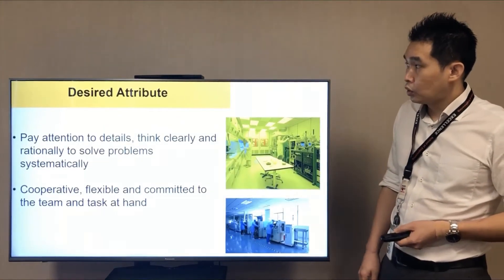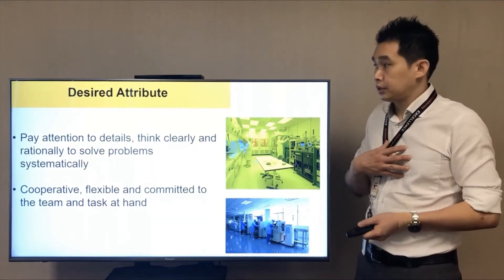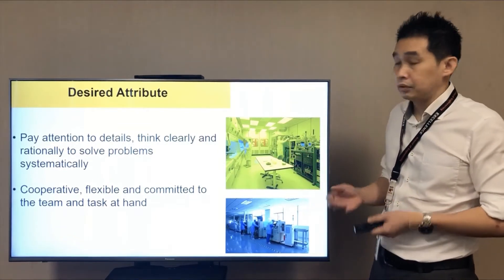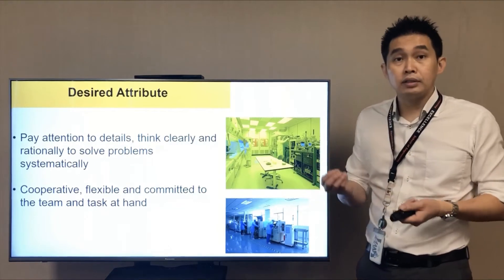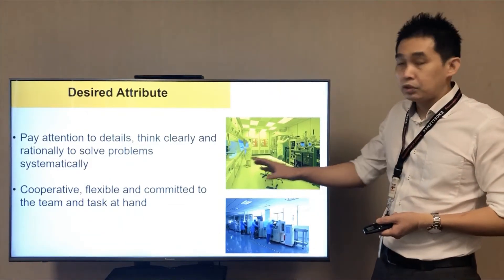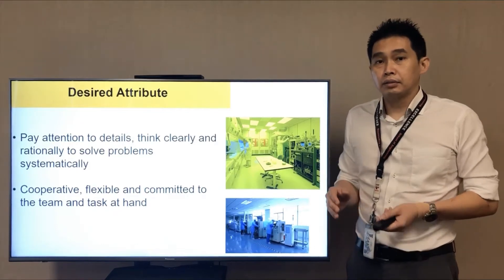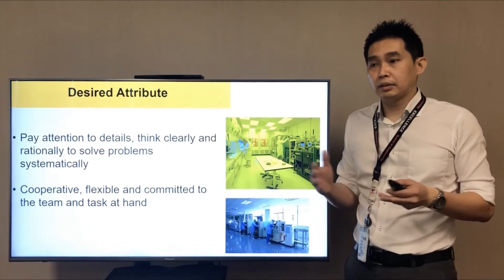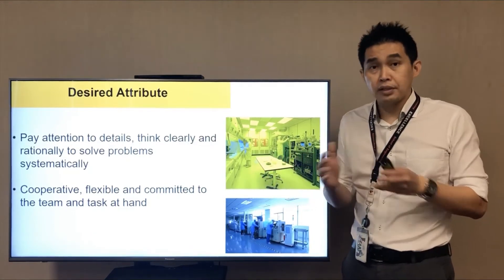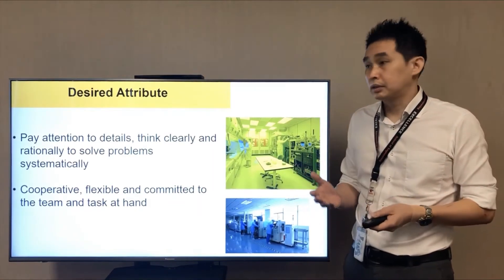Looking at the attributes we want in you as a student: as an engineer, you should pay attention to details and think clearly and rationally to solve problems — that is what engineers do. We need you to be cooperative, flexible, and committed to the team and task at hand. In manufacturing industries, it's a very big environment and we don't work alone most of the time. We have a team — it can be two, three, or four — depending on the scope of work in the industry.